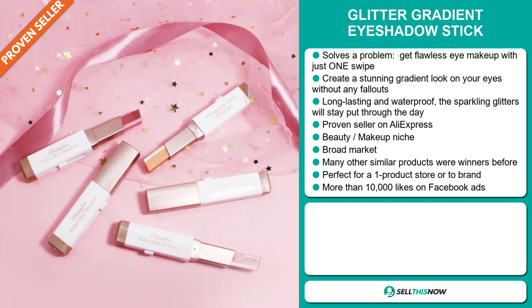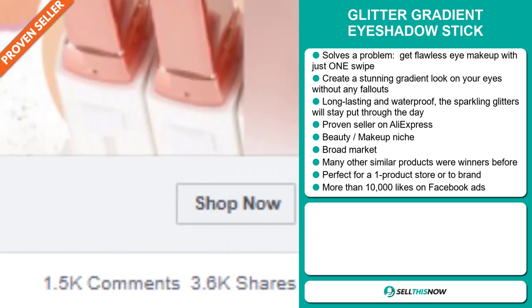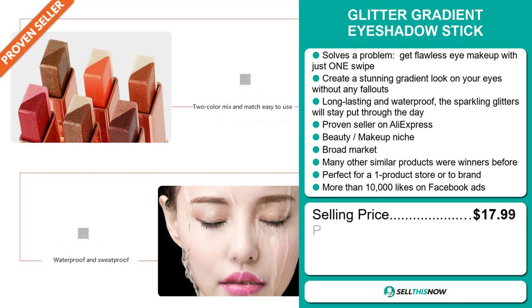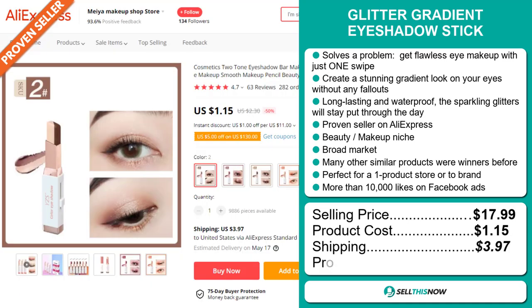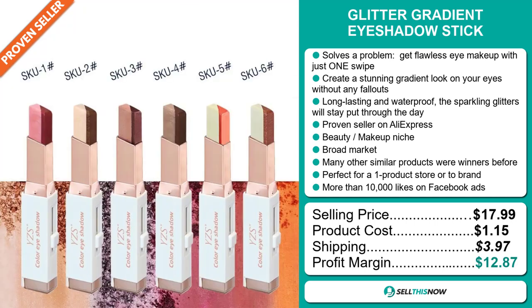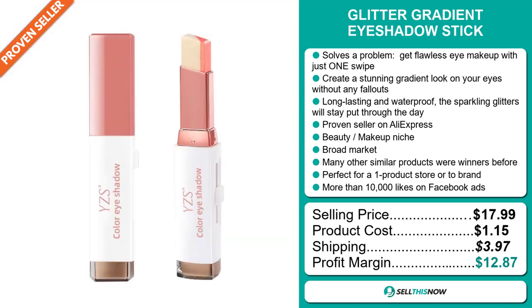The Facebook ad has received more than 10,000 likes. The selling price for the Glitter Gradient Eyeshadow Stick is just under $18, whereas the product cost is only $1.15. Shipping will set you back $3.97, so you're looking at a good profit margin of $12.87. Sell this now.